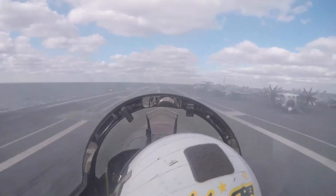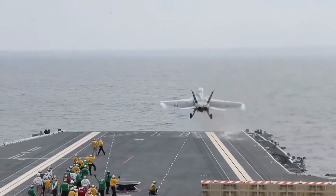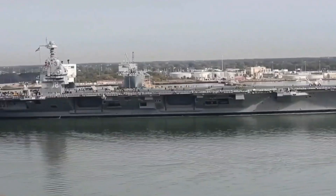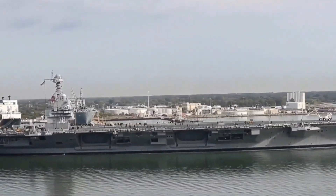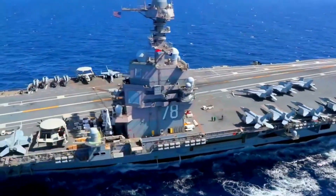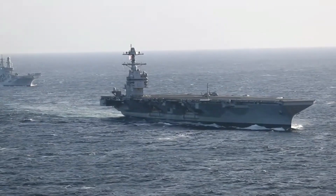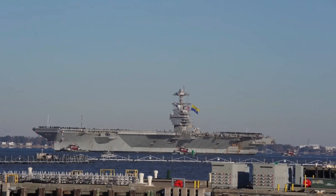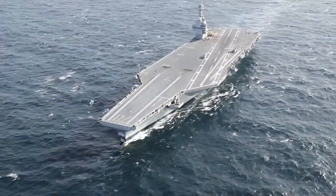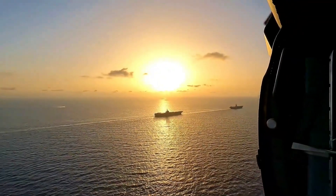Thank you for joining us on this exploration of the USS Gerald R. Ford, CVN-78 — a marvel of modern naval engineering. This supercarrier symbolizes the future of maritime power with its cutting-edge technology and advanced capabilities. Stay tuned for more in-depth looks at groundbreaking military innovations. Don't forget to like, subscribe, and hit the bell icon to never miss an update. Until next time, sail safe and stay curious.